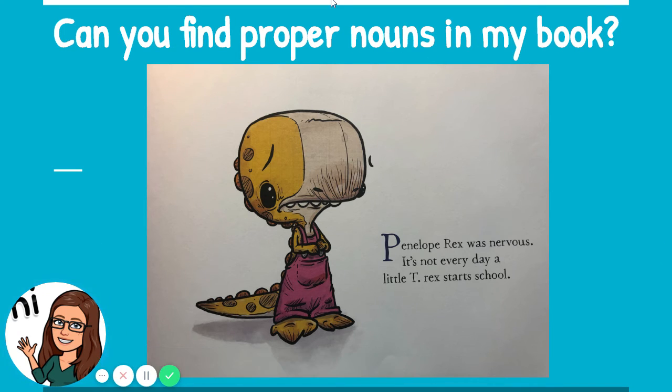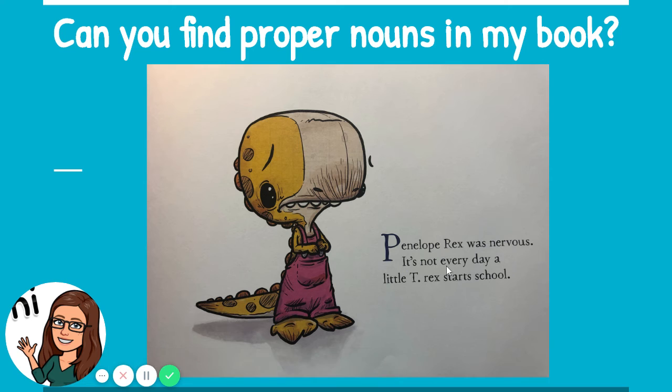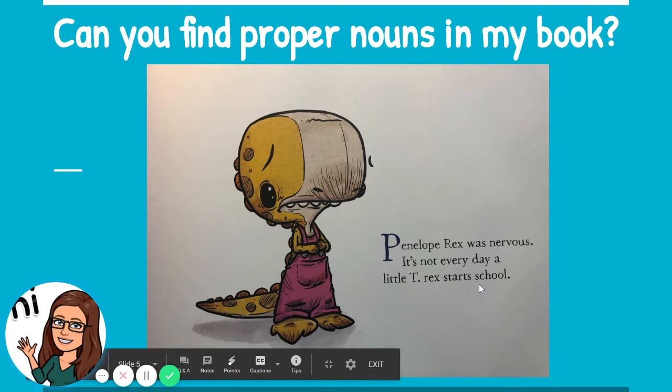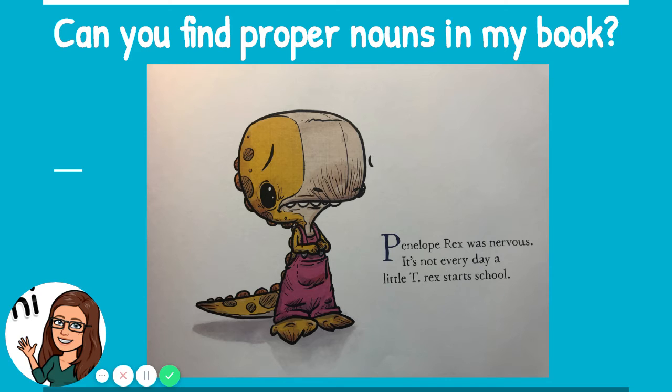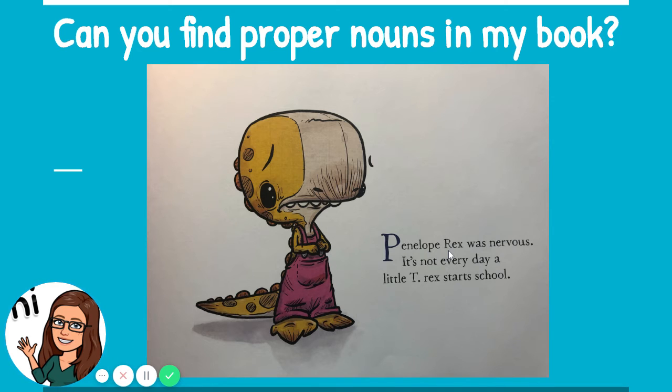I'd like you to see if you can find proper nouns in my book. Here's a page from my book. Penelope Rex is the character in the story — 'We Don't Eat Our Classmates.' Let's take a look at our page. Can you find a proper noun or two? The page says, 'Penelope Rex was nervous. It's not every day a little T-Rex starts school.' Do you see any proper nouns, boys and girls? Penelope Rex is a proper noun — the name of the dinosaur.